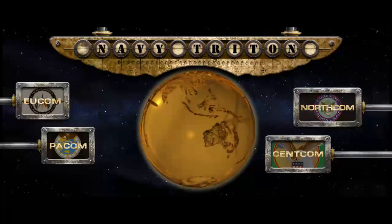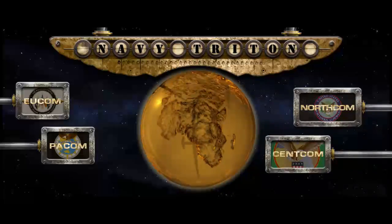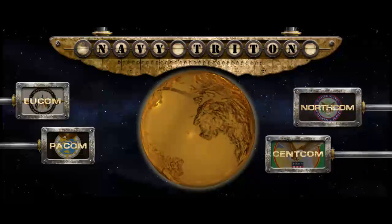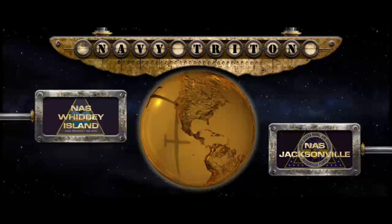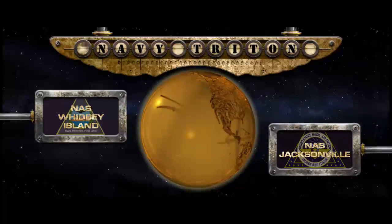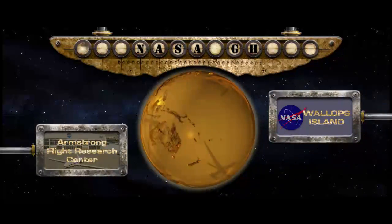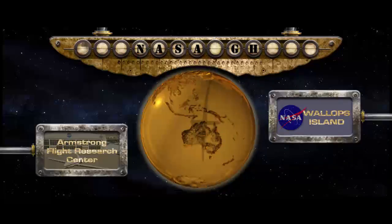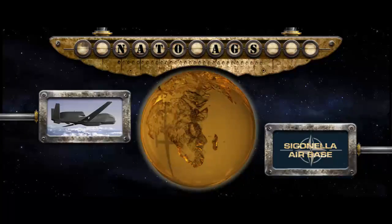The U.S. Navy Triton will operate out of four worldwide areas of responsibility: U.S. Central Command, European Command, Pacific Command, and Northern Command, with mission control out of Naval Air Stations Jacksonville, Florida and Whidbey Island in Washington State. NASA operates its Global Hawks out of the Armstrong Flight Research Center and Wallops Island, Virginia, and NATO's AGS systems will fly out of Sigonella Air Base in Italy.